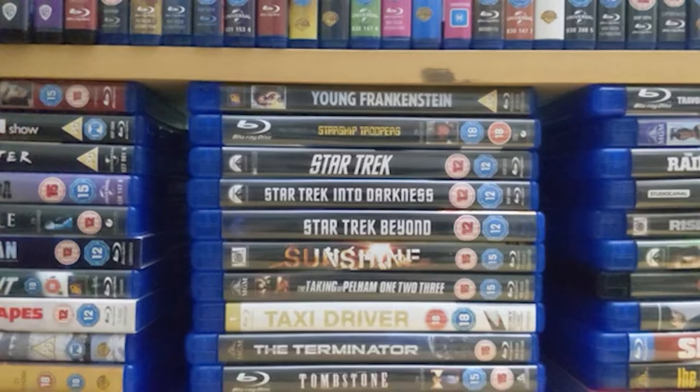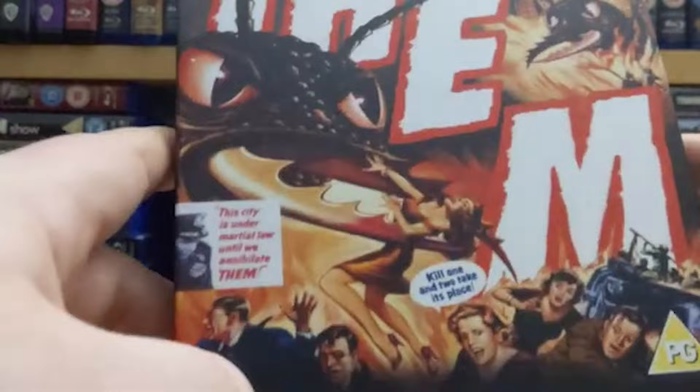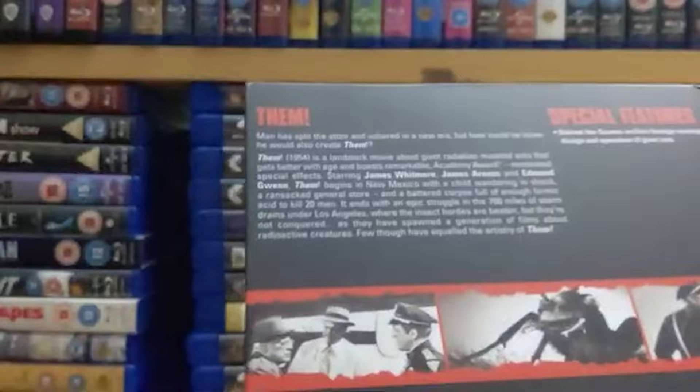Let's start off with the first one. They're all numbered on the spine, one through — I think 140 they're up to at the moment. The first of them is 'Them,' one of the best sci-fi 50s films out there quite frankly. It's about giant killer ants, and you can't really get any better than that as far as I'm concerned.